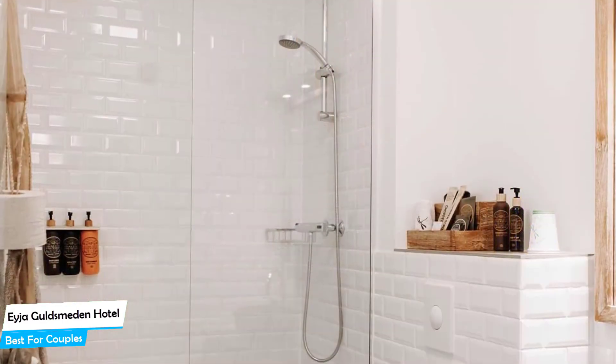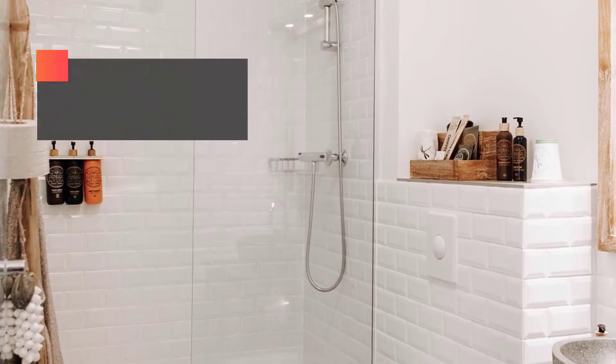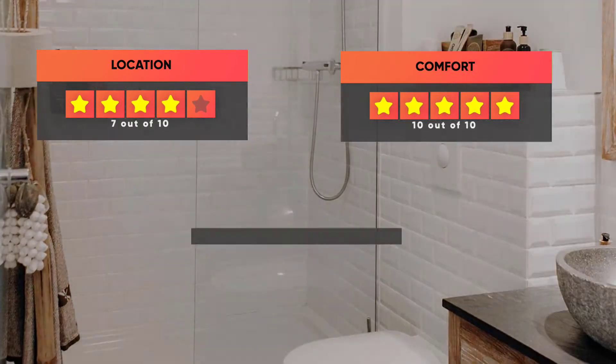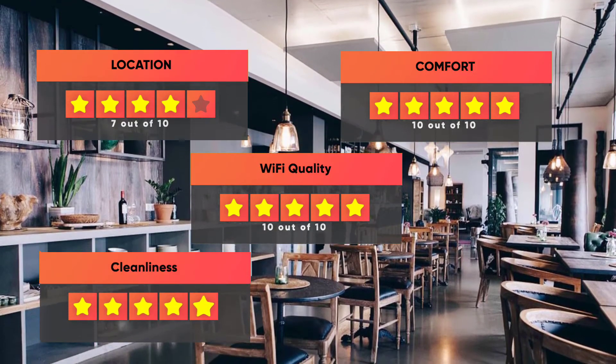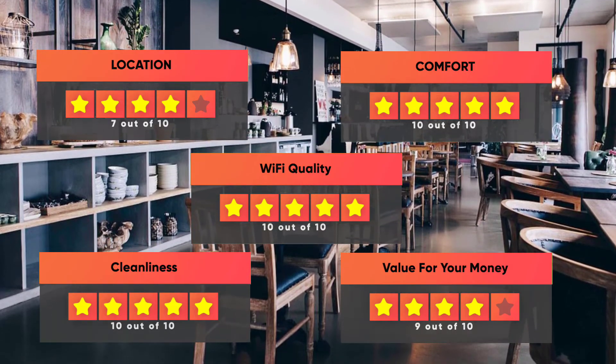Prices can vary depending on the room size and amenities. Here are our ratings for the Aja Goldsmearden Hotel: Location – 7 out of 10. Comfort – 10 out of 10. Wi-Fi Quality – 10 out of 10. Cleanliness – 10 out of 10. Value for your money – 9 out of 10.